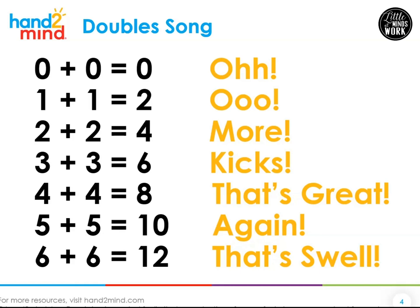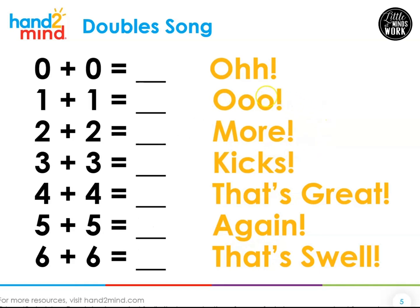Go ahead and pause the video and sing the song a couple more times with your helper. Now we're going to do the song once more, but what's missing? The answer. We're going to slow it down a lot because I need your help with the answer. Zero plus zero equals — zero.